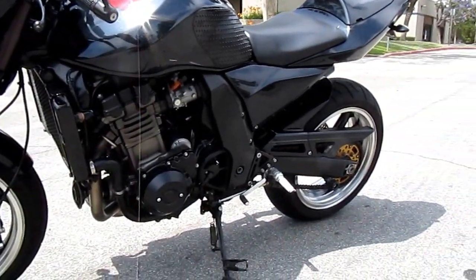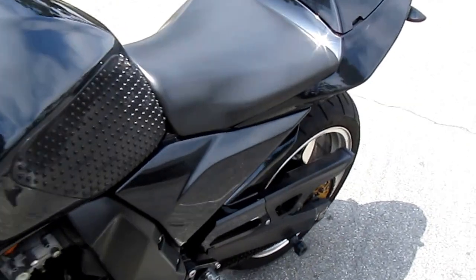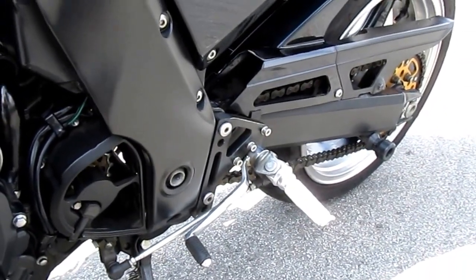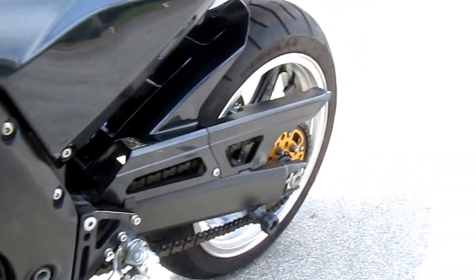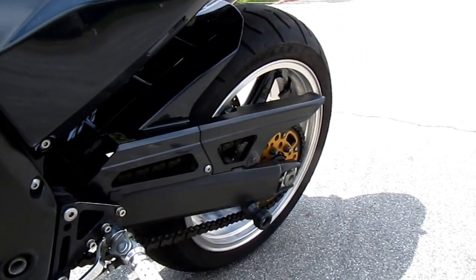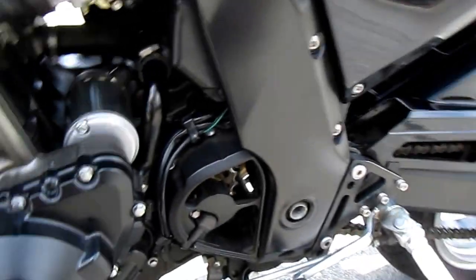You'll notice it has different foot pegs. Got rid of all that bulky stuff. Wheels have been painted. Aluminum sprockets. New chain. Down the shaft sprocket.